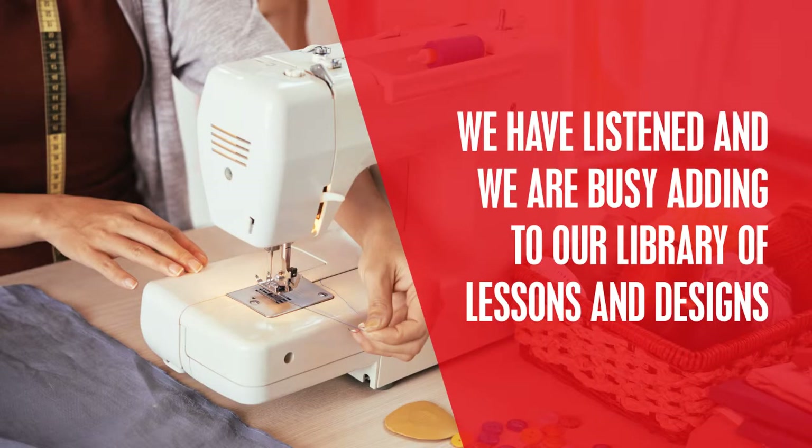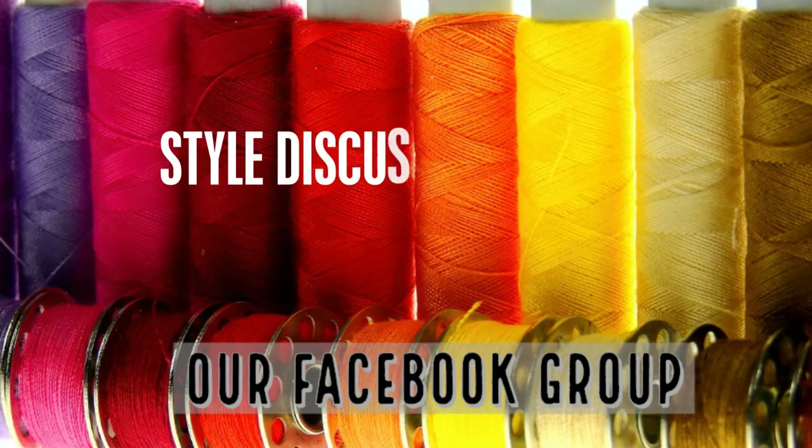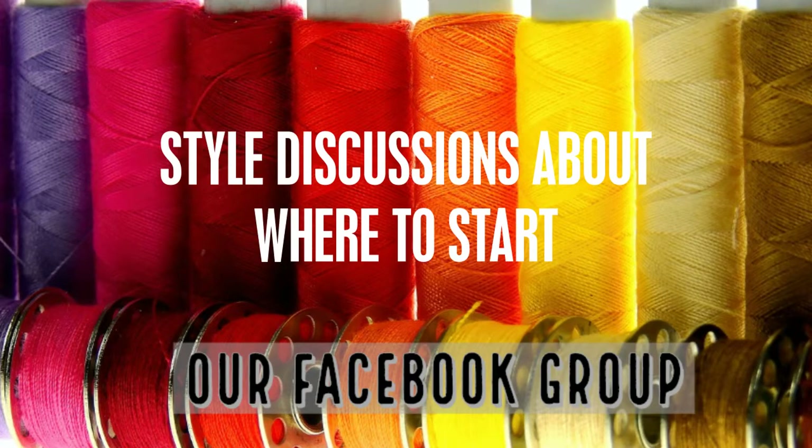We are busy adding to our library of designs and lessons. We are also collecting a list of qualified tailors and dressmakers if you would rather delegate your new designer pieces. In our Facebook group we have style discussions about where to start, what designs to choose for your body type, and what fabrics will suit your body.